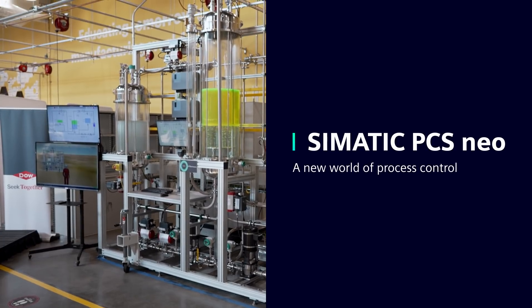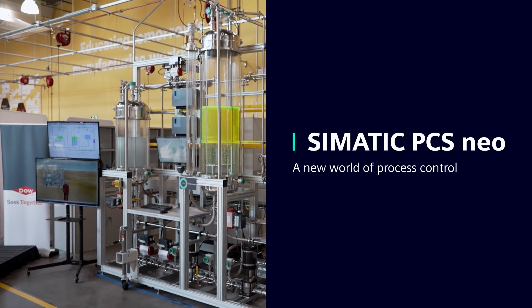Somatic PCS NEO is the world's first completely web-based process control system. That means you can use any device that supports a web browser like Google Chrome to access either the engineering or the operations environment of the control system.